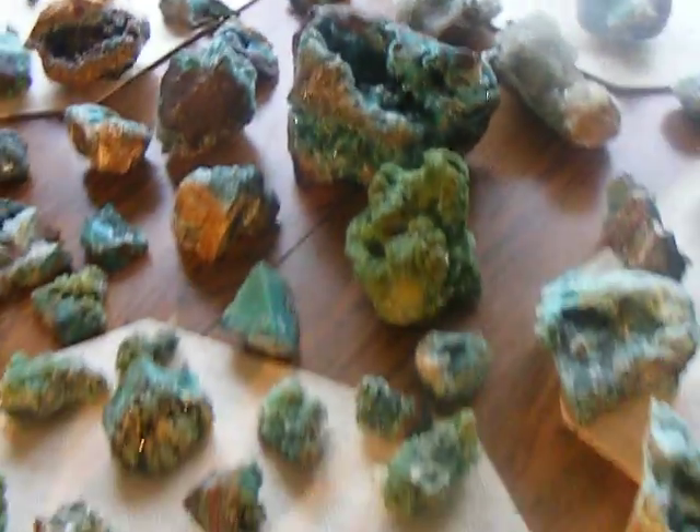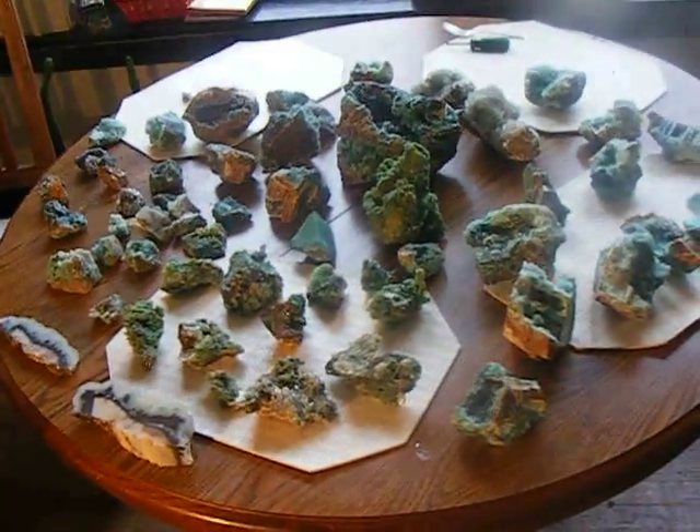Anyway, thanks for your attention — that's my collection of stuff from the Lily Mine. Thank you.